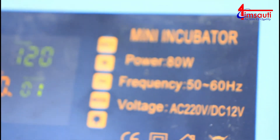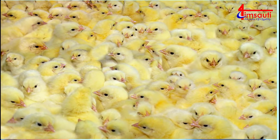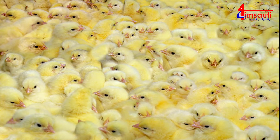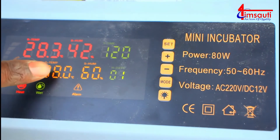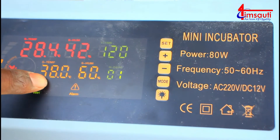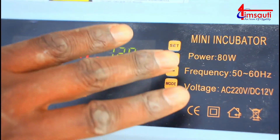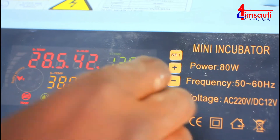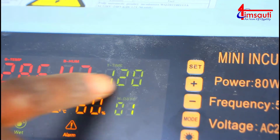Once you've picked - let's say we are doing chicken - we click mode. Once you've clicked mode, you can see it's already showing C for chicken and the temperature is already showing 38 degrees. That's the temperature, and 60 percent is the humidity - it's supposed to be 60. The machine is automatic; it will set for you.